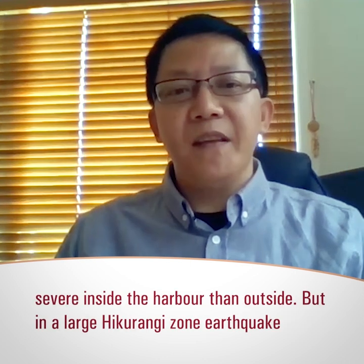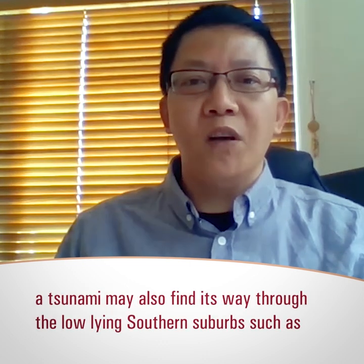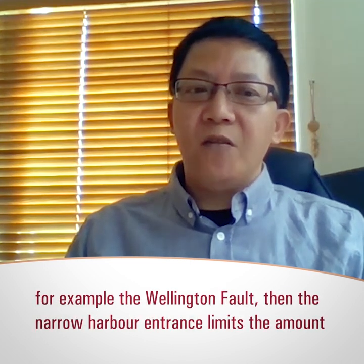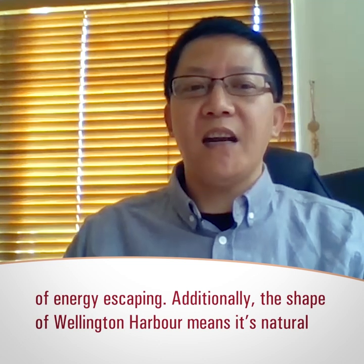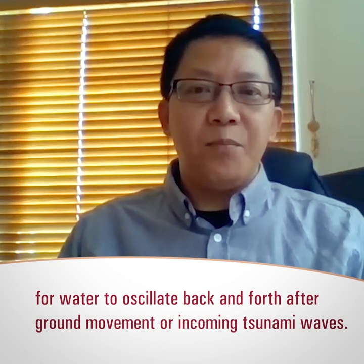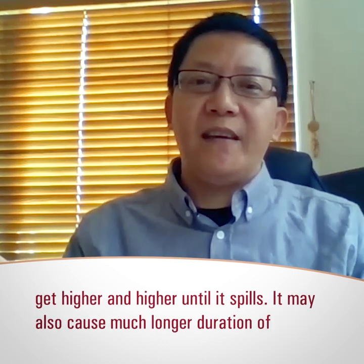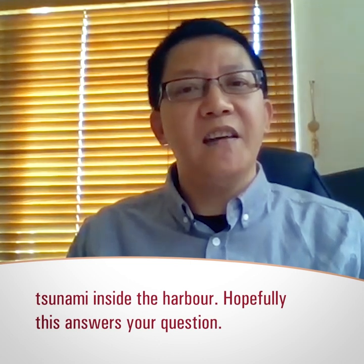In a large event, the tsunami may also find its way through the low-lying southern harbour areas such as Lyall Bay or Kilbirnie. If a tsunami is generated from inside the harbour, such as from a Wellington Fault rupture, then the narrow harbour entrance limits the amount of energy escaping. Additionally, the particular shape of the Wellington harbour means its natural water oscillation patterns may be mobilised by either ground motion or incoming tsunami waves — kind of like holding a bowl of water and shaking it. The water will oscillate and may get higher and higher until it spills, and it may also cause a much longer duration of tsunami impact inside the harbour.